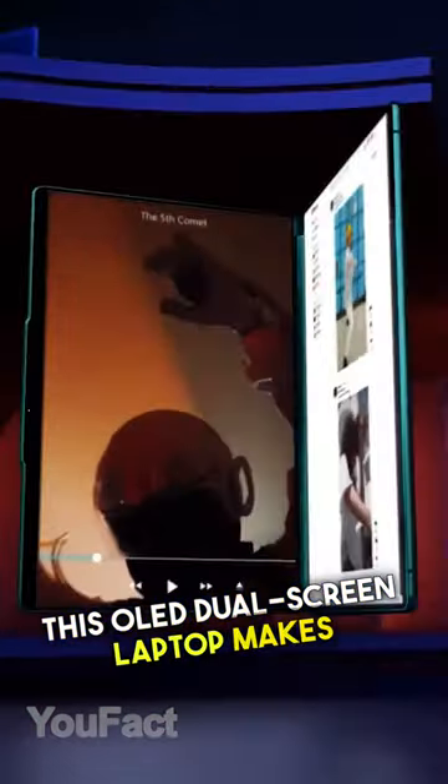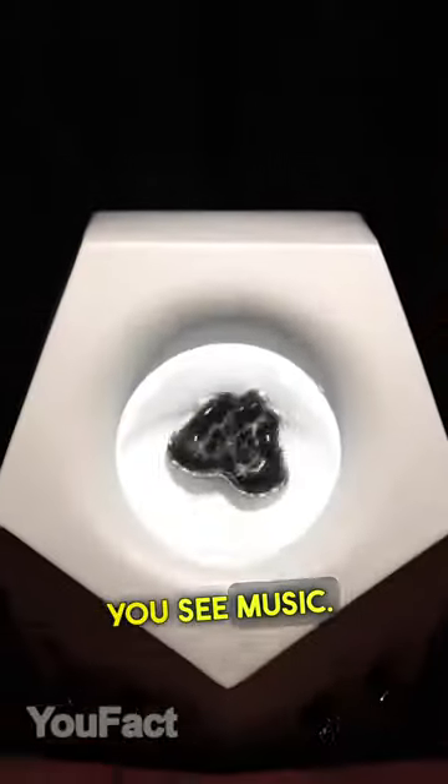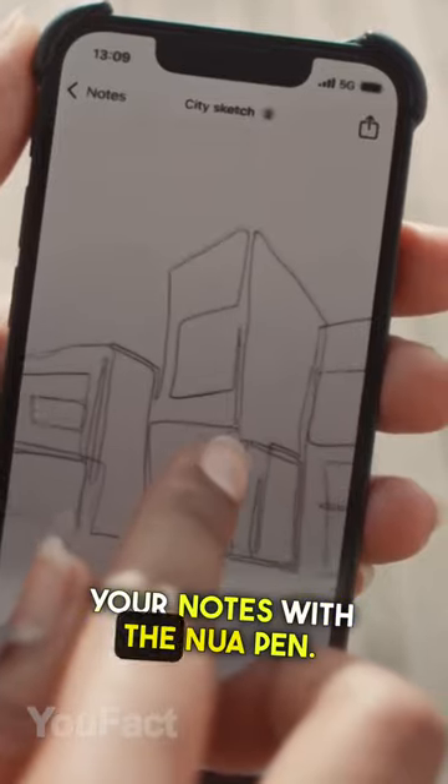This OLED dual-screen laptop makes creative work a smooth process. This mesmerizing speaker lets you see music. Digitize all your notes with the Nua pen.